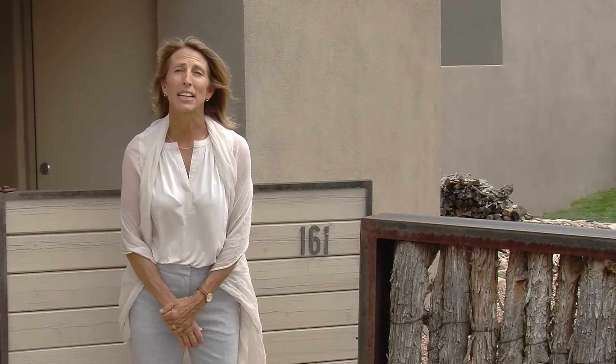Hello everyone, I'm Stephanie Duran. I'm in Santa Fe, New Mexico, and I'm a realtor with Barker Realty and Christie's International Real Estate.